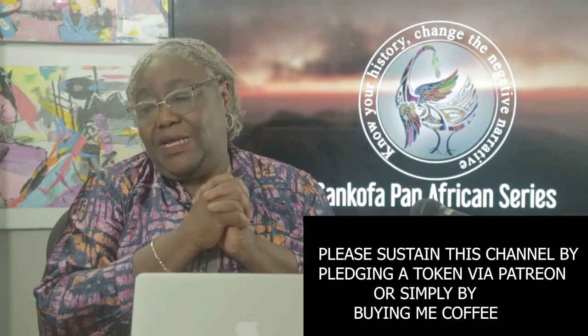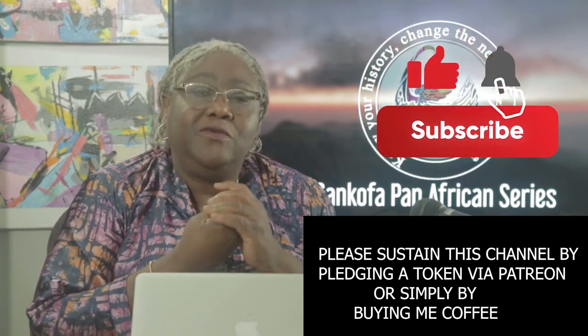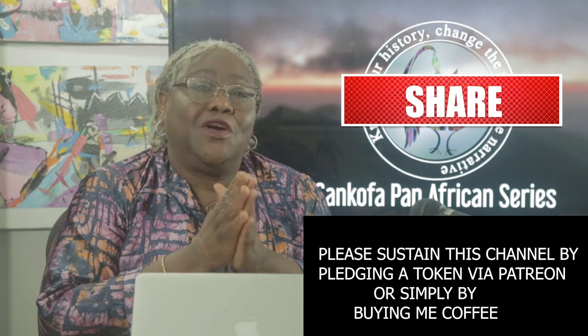Thanks for watching. Please support us through Patreon and by buying me a coffee so we can continue to bring you this series. Subscribe, turn on your notification buttons, and don't forget to share our videos with all your contacts. Keep those comments coming!